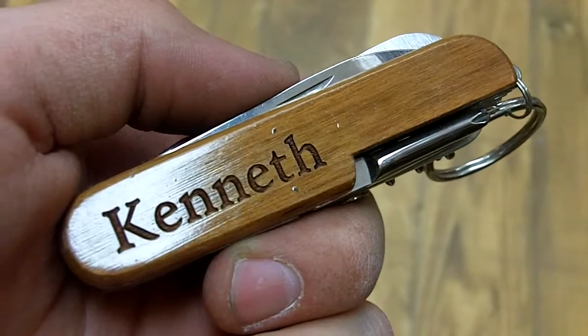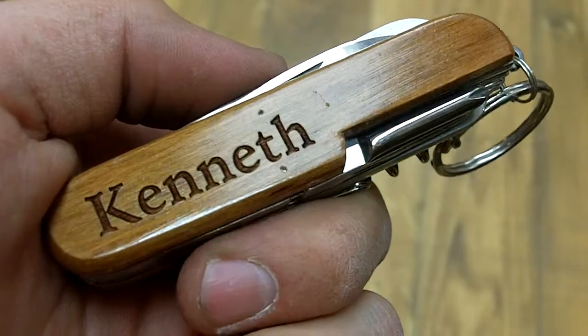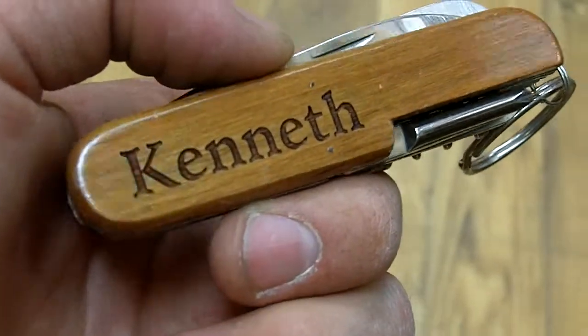Here we have Kenneth. This is a personalized pocket knife available at the Bethany Trading Company for $9.99. As you get to use it, Kenneth is right there — and taking an even closer look, you notice that the lettering is actually engraved on the side of the wood. That means it's not going to scrape off when you take it in and out of your pocket all the time, which is pretty cool.